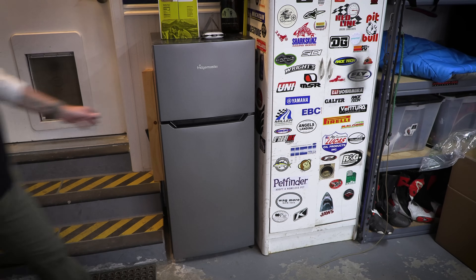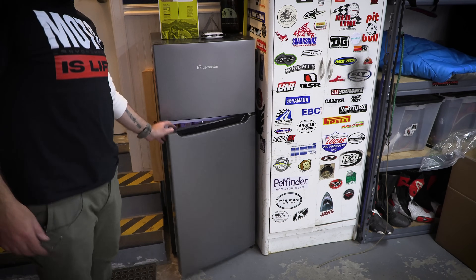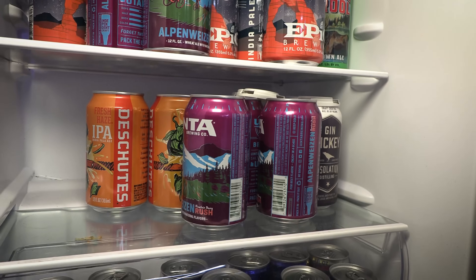No shop is complete without this little necessity: a garage fridge, properly stocked with before-work beverages and after-work beverages.